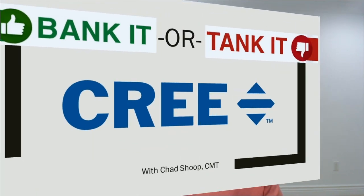I'm excited to dive into the stock today as our Bank It or Tank It stock and figure out what we want to do with it over the next 12 months — whether it's a stock we want to bank on going higher, or a stock that's going to tank and head lower.